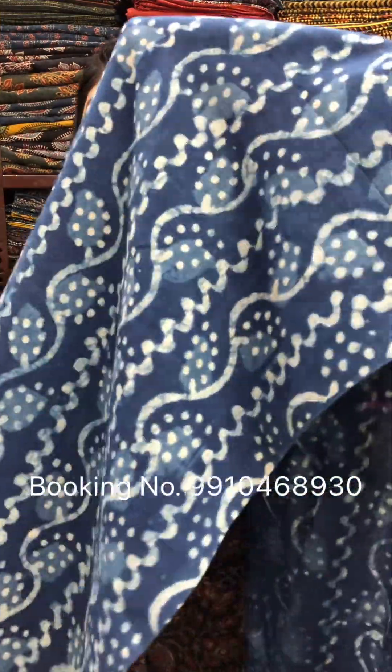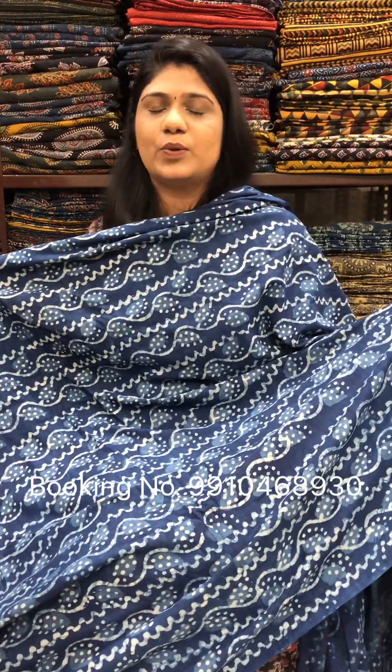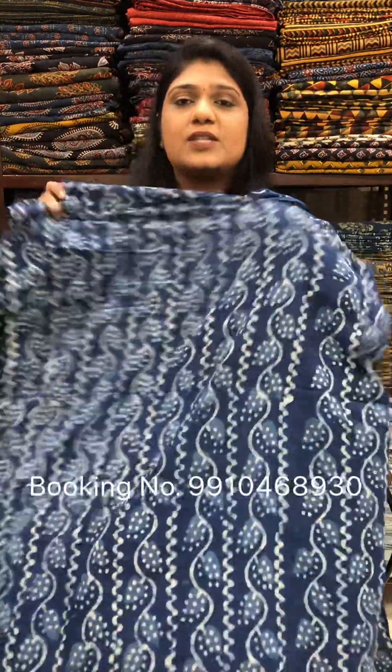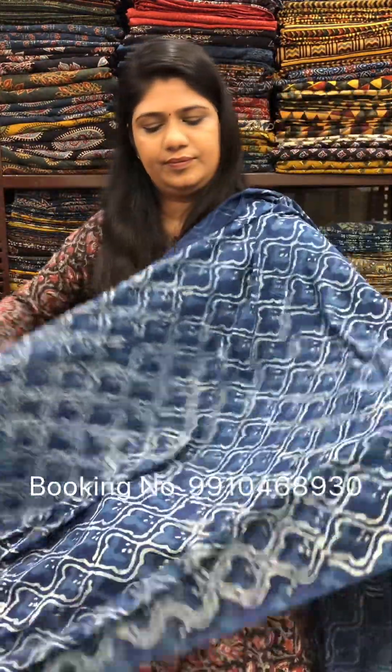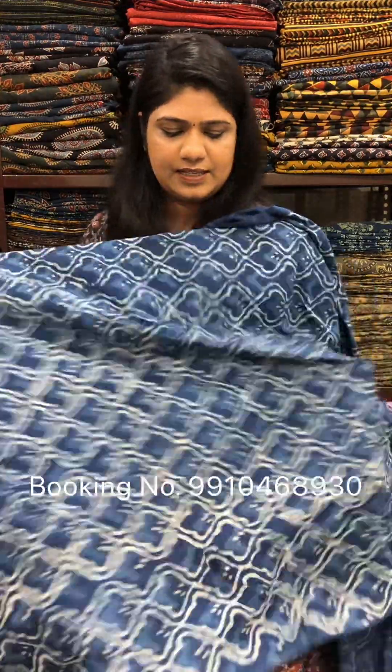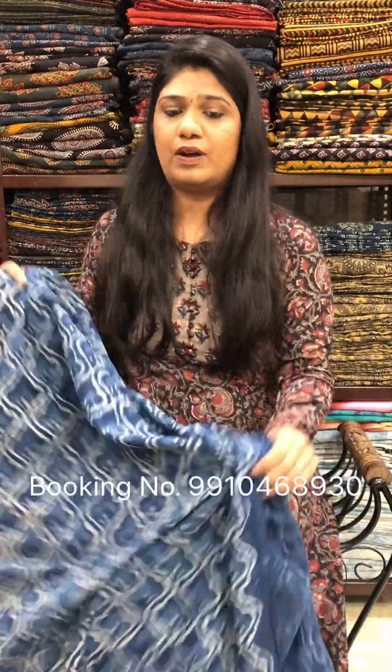Next one — a belt design printed like this. These are all handcrafted products, so there might be irregularities because of the handwork. Rs. 200 per meter. This is a suitable fabric for shirts and dresses — 100% cotton. It can bleed, so wash care: gentle hand wash separately, not for machine wash.